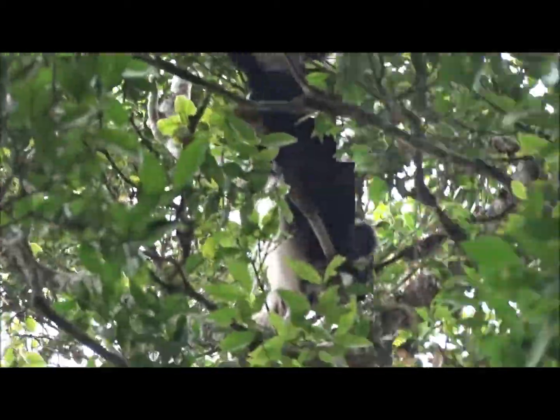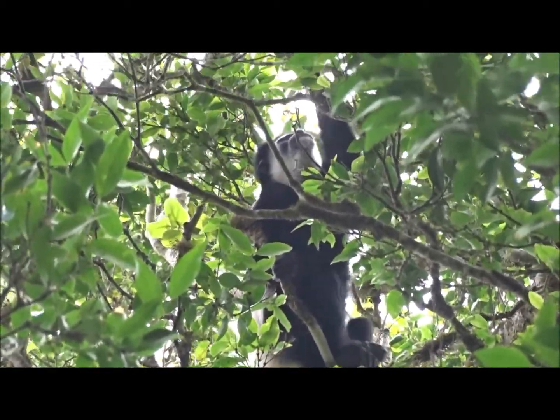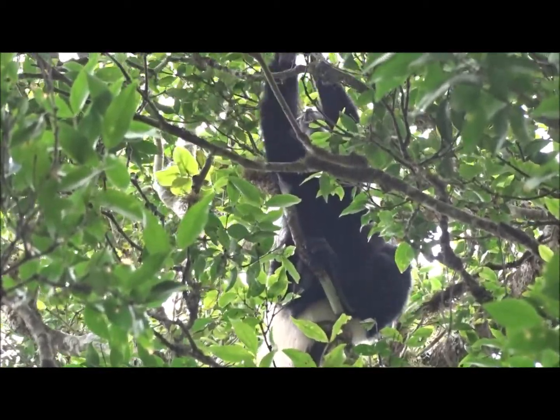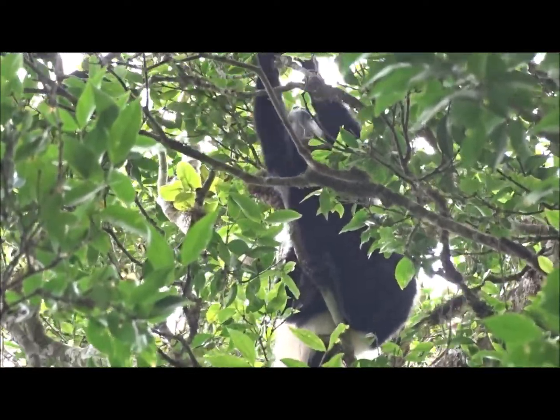Adult colobus are black and white and youngsters are pure white when they're born. They are sociable animals and they live in family groups. They prefer to forage high in the treetops to evade danger.